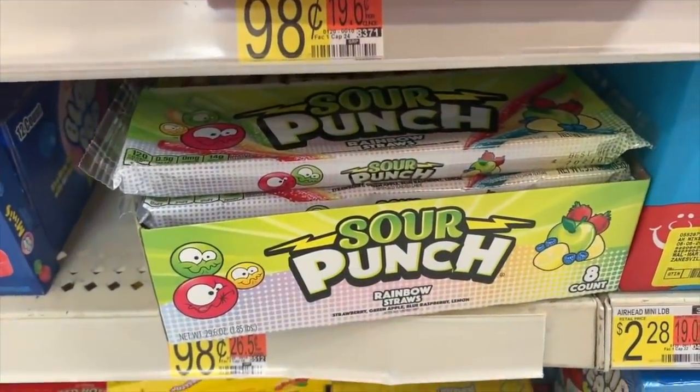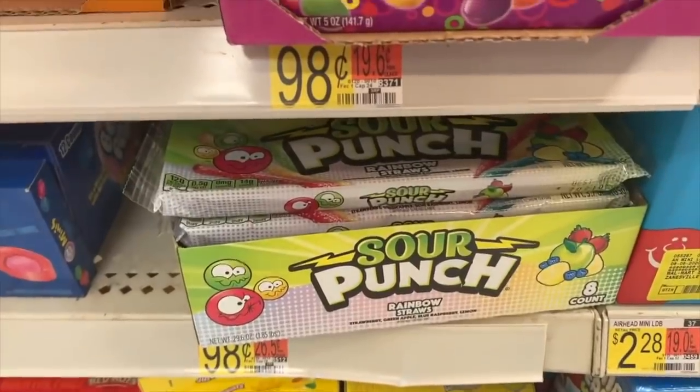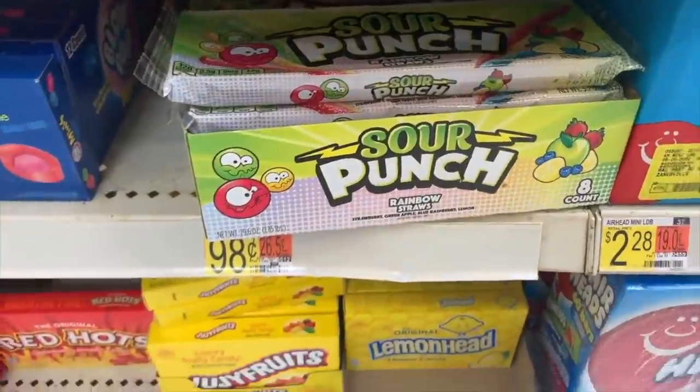There's a good deal on the Sour Punch Straws — these are actually in the candy aisle. They're 98 cents each, and there's an Ibotta for 35 cents back if you buy one, making them 63 cents.